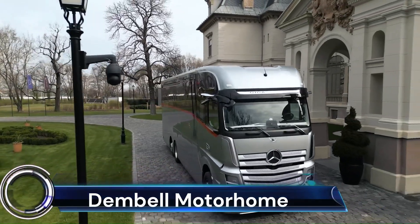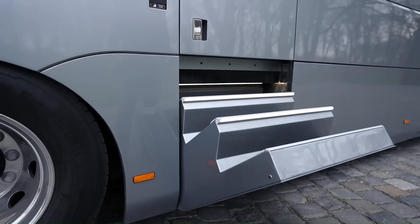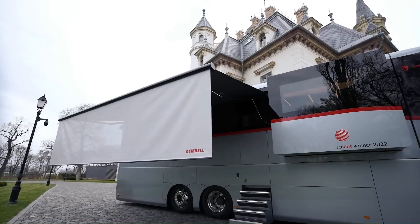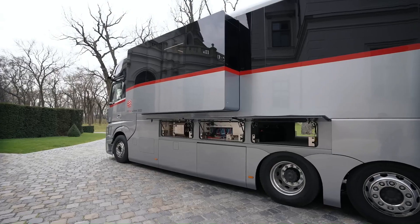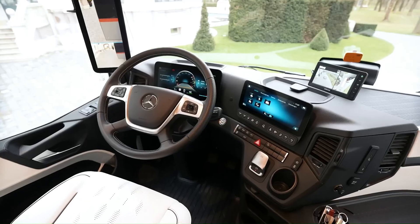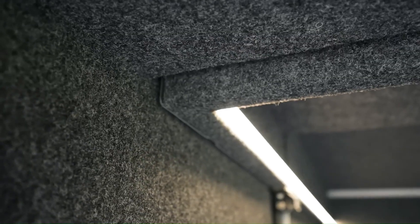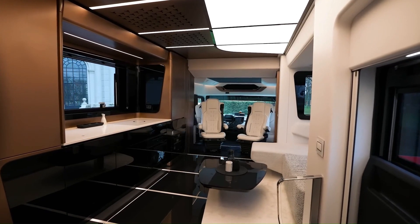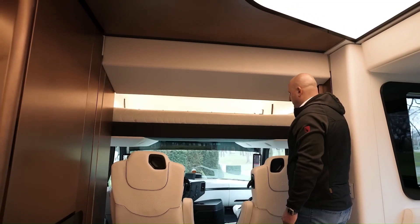Dembell Motorhome. Dembell motorhomes are luxury motorhomes geared towards providing the comfort of a luxury yacht. Inside and outside, they feature a sophisticated and elegant design. The sleek surfaces of the exterior conceal innovative engineering, including a garage, slide-outs, and countless storage compartments. The spacious interior combines premium materials with the latest technology and timeless style. With its sophisticated design, the Dembell Motorhome strives to offer the comfort of a luxury yacht.